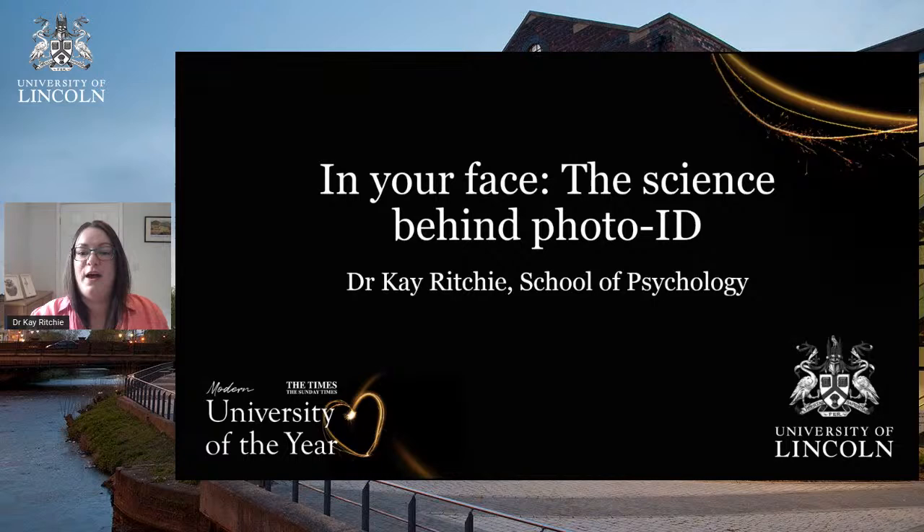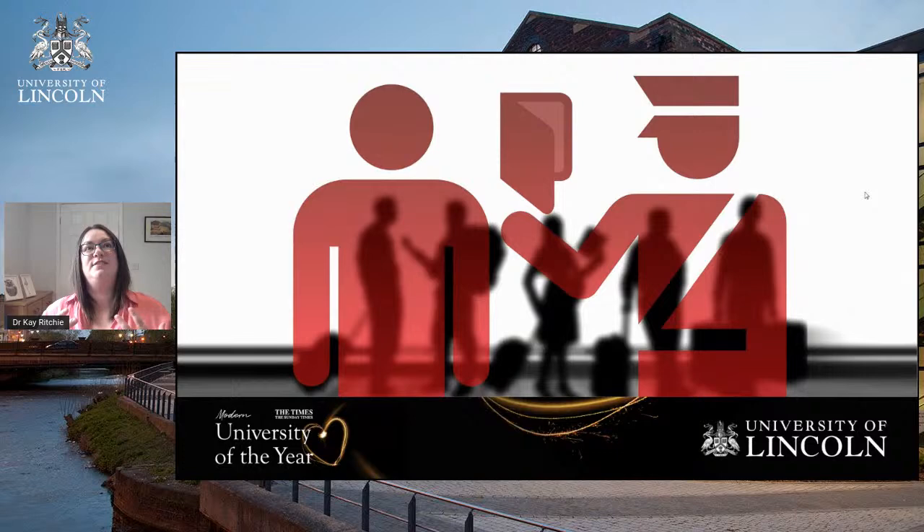I'm going to talk about the science behind photo ID. The first thing to say is that this isn't just a cognitive psychology problem we dream up in the lab — it has real world consequences. You might use photo ID at border control, to prove who you are when picking up a parcel from the post office, or for entry into different places of work. It seems really intuitive that we use our faces as identification, using a picture of our face to prove we are who we say we are.